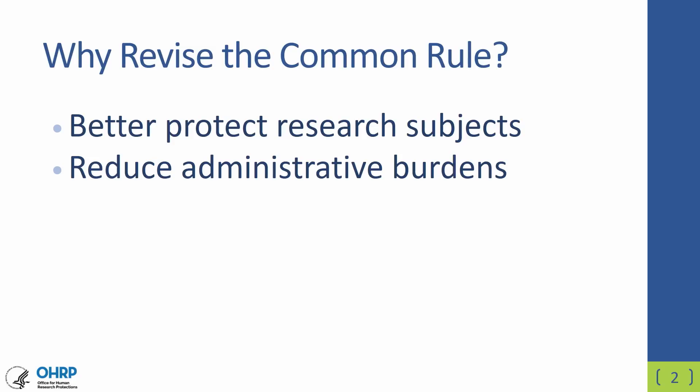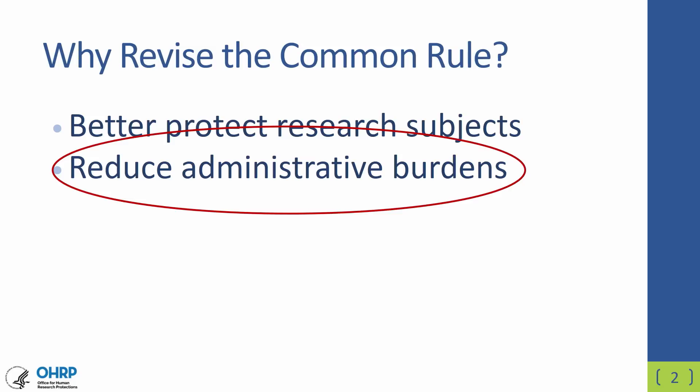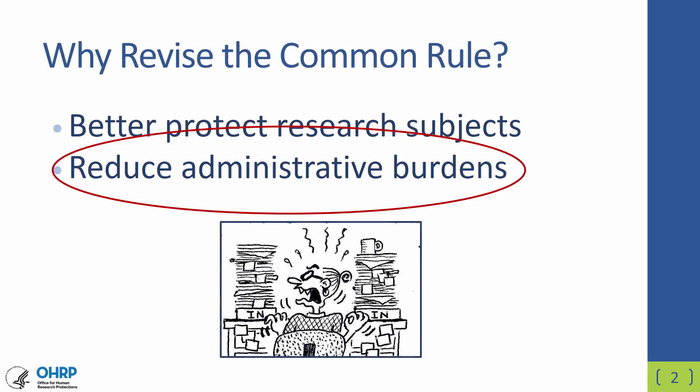The Common Rule was revised with two main goals in mind: first, to better protect research subjects, and second, to reduce administrative burdens. In this talk, we're going to focus on this second goal and talk about IRB procedures that are being updated to try to reduce administrative burdens and free up IRB's time to focus on higher risk research.